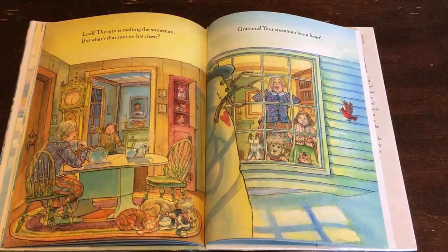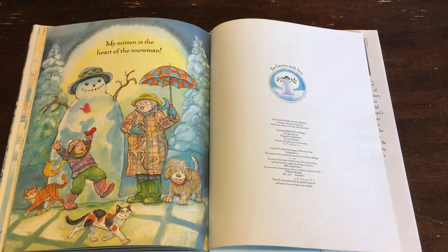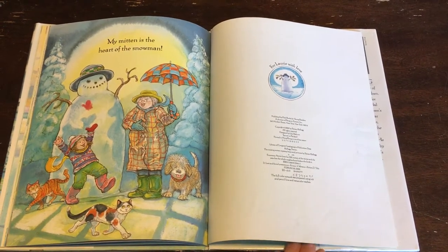Gracious, your snowman has a heart. My mitten is the heart of the snowman. The end.